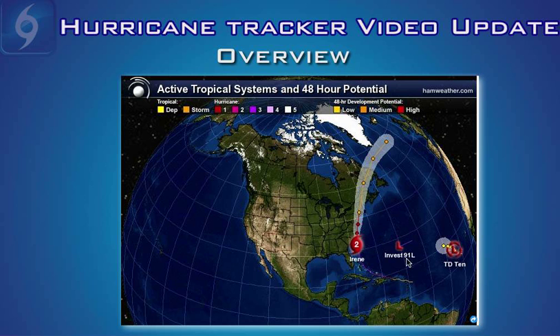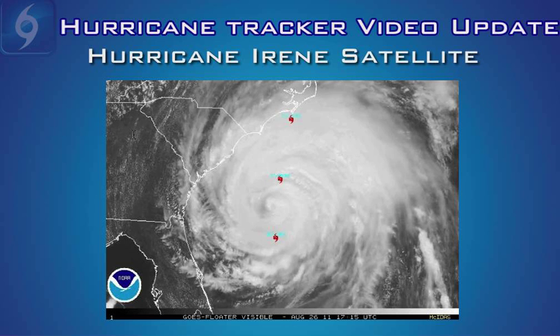We do have a new invest area of interest here in the Western Atlantic. Not really worried about development of that system at this time, and it looks like that should stay out in the open Atlantic and not threaten the East Coast. We have Tropical Depression 10, which formed yesterday here in the Eastern Atlantic. It has not strengthened to a tropical storm, and it looks like it should stay at Tropical Depression based on the current forecast and stay out in the open waters.